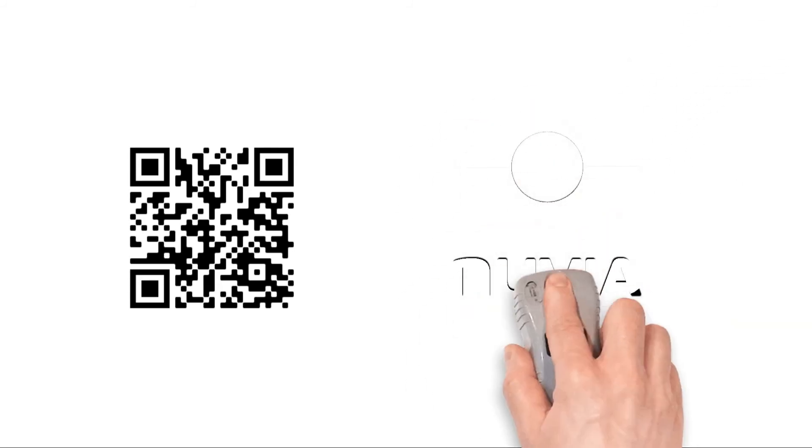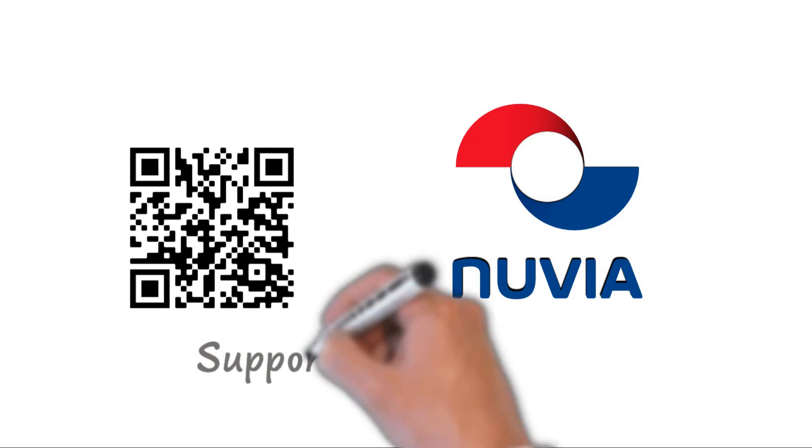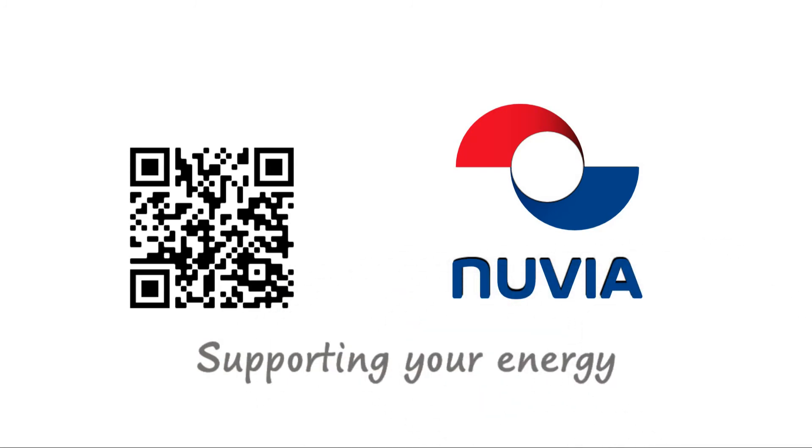Nuvia is your lifecycle partner for highly regulated environments. We work to build a safer, cleaner, and sustainable world.